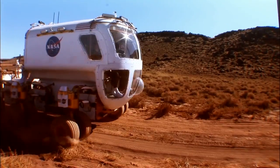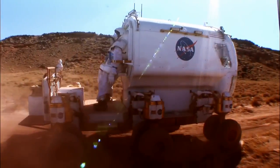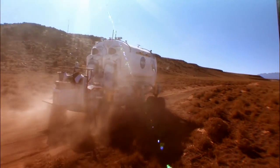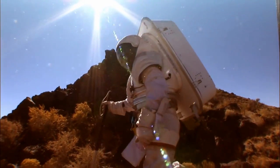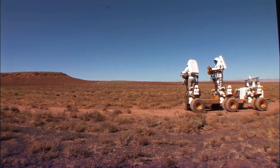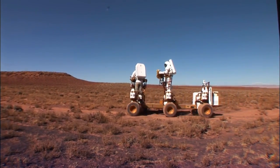No matter where we go or what we do, spacesuits and EVA tasks will continue to change and evolve. To keep up, spacesuit engineers will use new technologies, new materials, and new ideas to help us on our way.